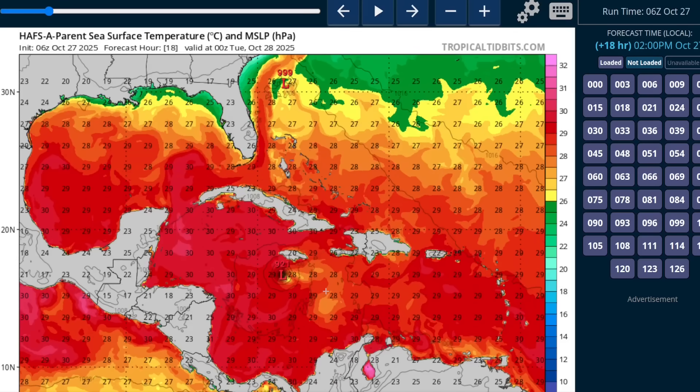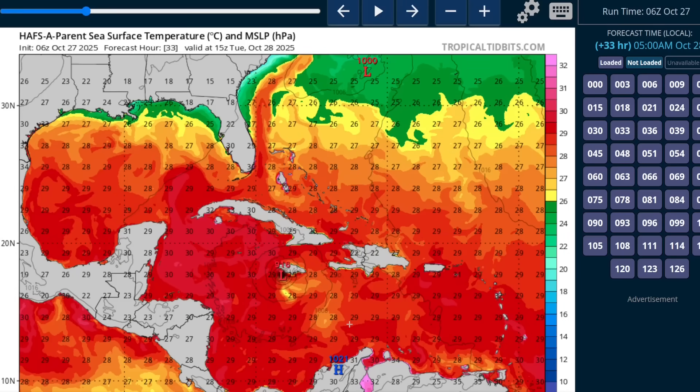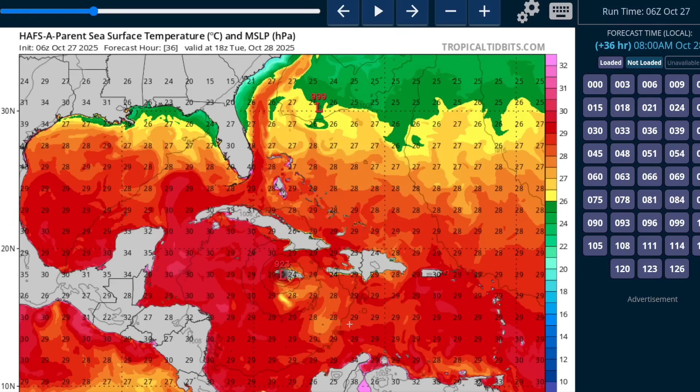As it turns toward the north, there's a slight bit of extra upwelling during this slow turn that could cause some fluctuations in intensity. But as it moves towards the island itself, it's over warm water again and that's really not a severe limitation on the storm, unfortunately. So this could very well be Category 5 at landfall, barring any kind of eye wall replacement cycle that temporarily lowers the maximum winds.